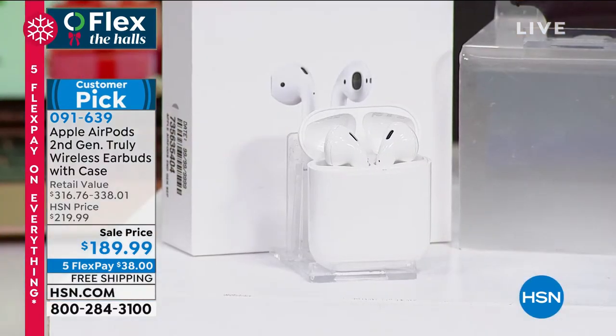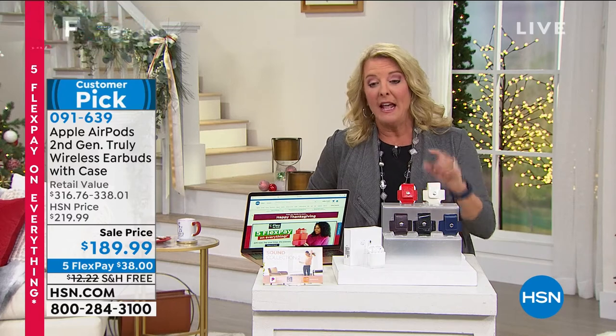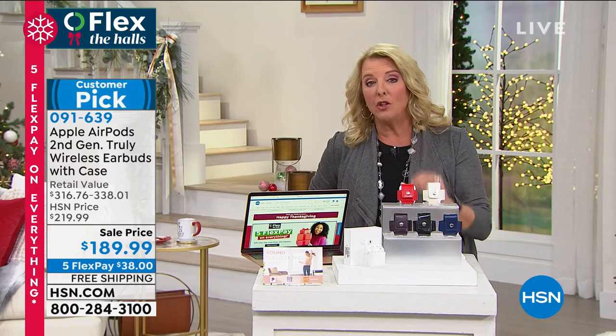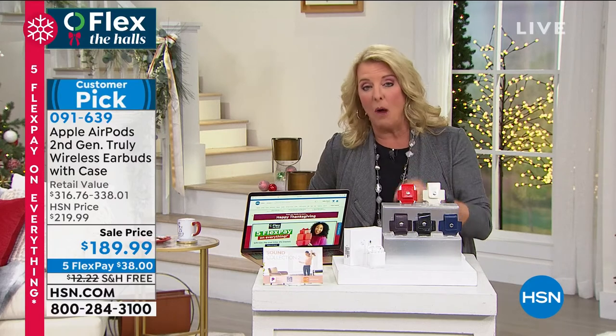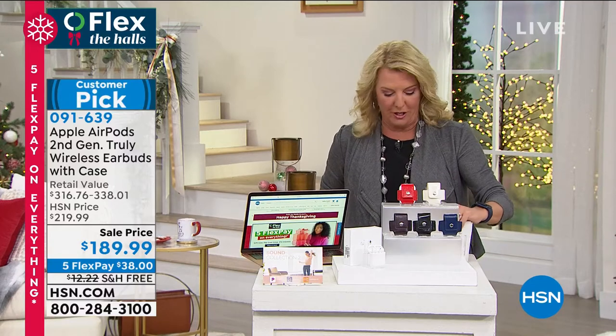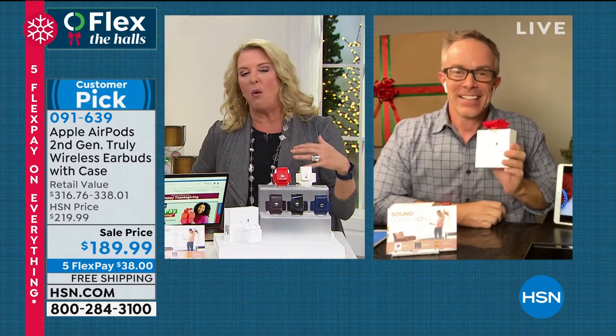He wanted them and we had them in stock. These always sell out as well, and if I waited too long, we'd also run out of the five flex pay and free shipping. Inside scoop: this whole deal with five flex and free shipping is actually ending at 9 p.m. tonight. So do it right now while we're still in this flex frenzy — it's officially called 'Flex the Halls' and it ends at 9 o'clock tonight.